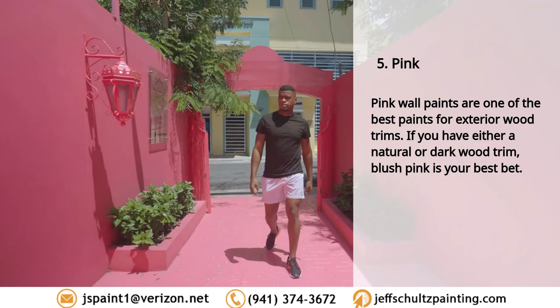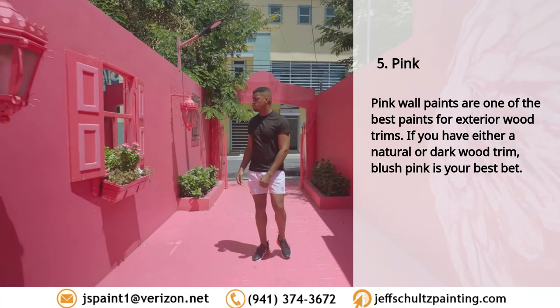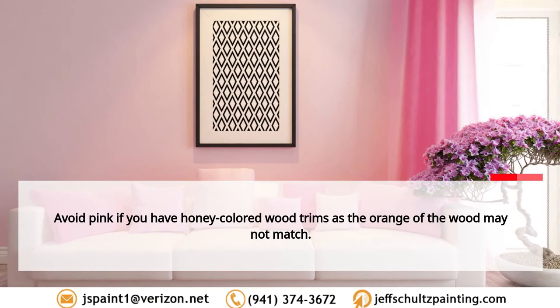Five: pink. Pink wall paints are one of the best paints for exterior wood trims. If you have either a natural or dark wood trim, blush pink is your best bet. Avoid pink if you have honey-colored wood trims, as the orange of the wood may not match.